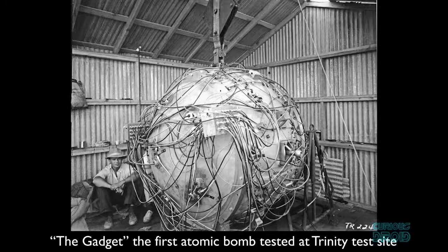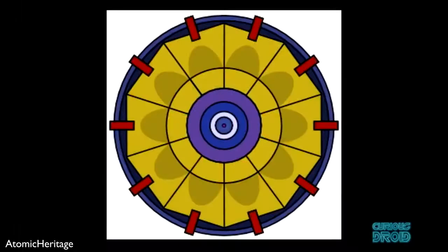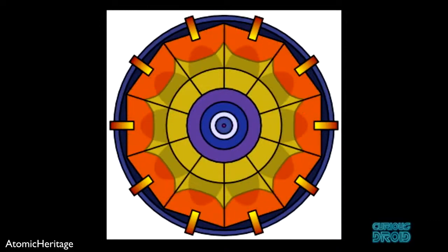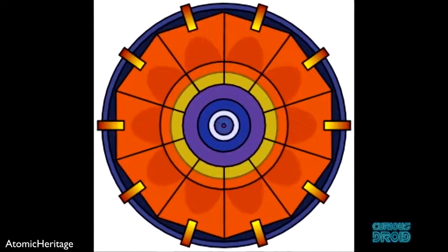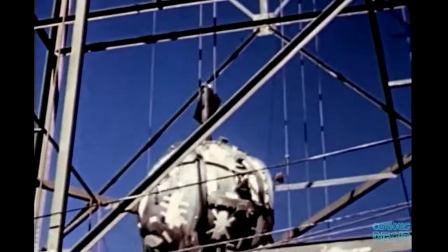During the Manhattan Project to develop the first atomic bomb, they required cameras that could record the first few microseconds of the explosion. In order to create a nuclear chain reaction and achieve critical mass, a baseball-sized piece of plutonium had to be compressed to about half its size. This was achieved using an array of focused high-explosive lenses surrounding the plutonium core — 32 of them in all — which had to be triggered within one microsecond.